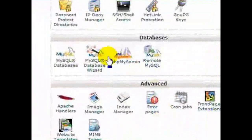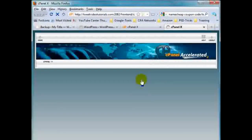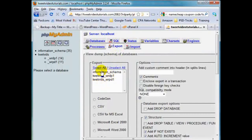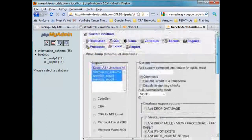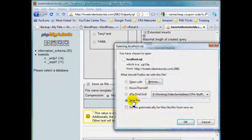Now let's look at the database. Come down here to phpMyAdmin. If yours is cPanel version 10 you might need to scroll to the bottom of the page to find phpMyAdmin. Once you're in, make sure you've got the right database table selected - we only have one here. Come up to Export, make sure all tables are selected - that's usually done by default. Make sure SQL is selected, scroll down to Save as File, leave compression as None, then click Go. It'll ask you where to download the file - choose your location and click Save.